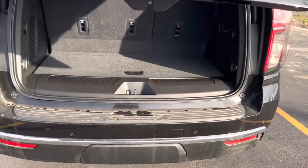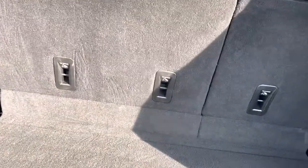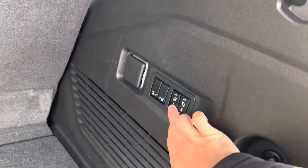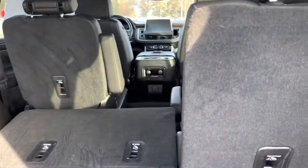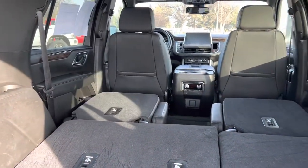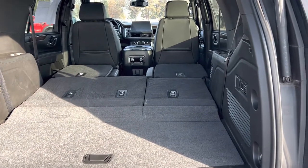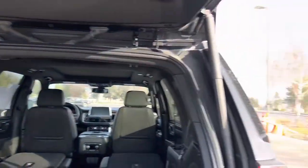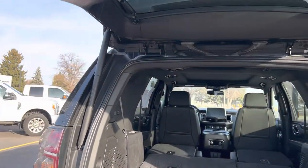Easily accessible for the trunk — pops right open, and if you want there's a little button there that closes it itself. You have the same functions on your key fob as well. These buttons here on the side lower down the seats in the third row and the second row as well. Just like that you have more space — you can fit kayaks or anything you'd like. Hydraulic systems on both arms for the trunk; closes itself pretty easily.